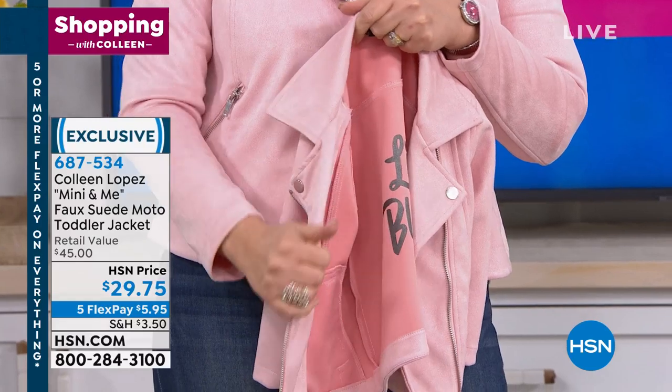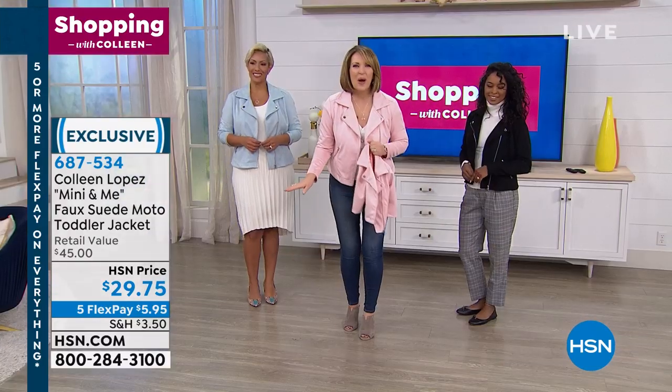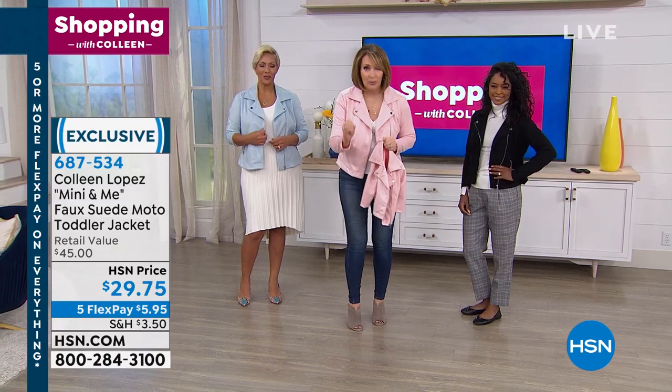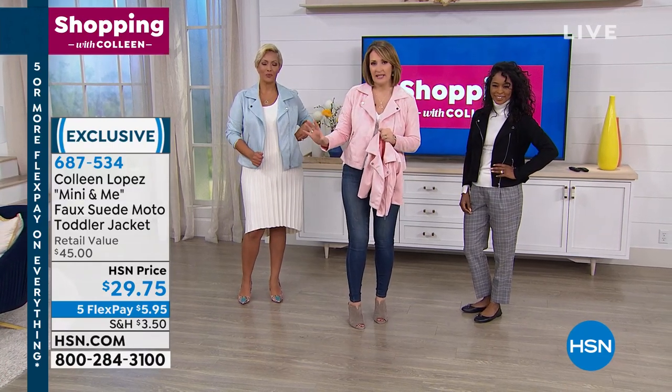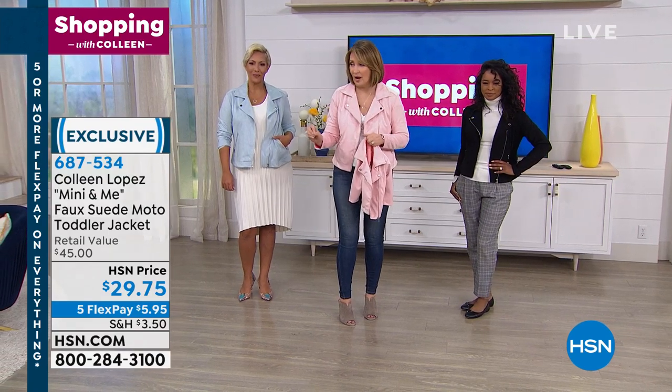If you have a little toddler at home, we did these in 2T, 3T, and 4T. $29.75. Here's the only problem — this has been living on hsn.com for a few weeks. I have a few hundred left. I apologize if we lose the size you need for your little one.